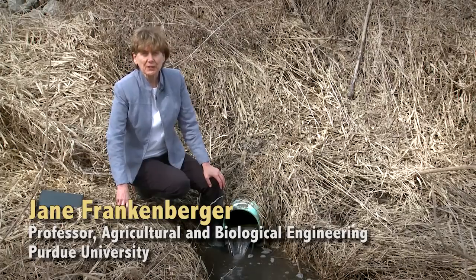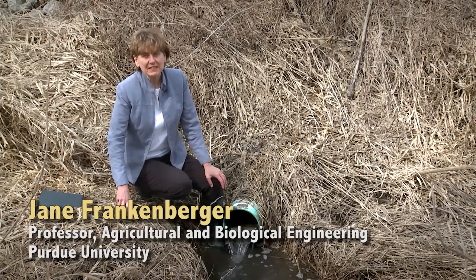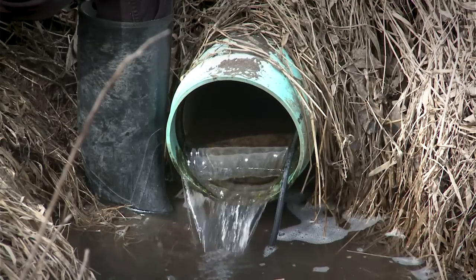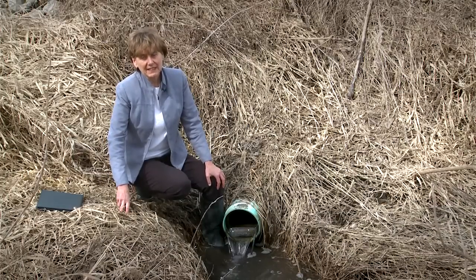About half of the most productive agricultural land in the Midwest has subsurface drains, also known as tiles, and there are a couple of issues related to that.